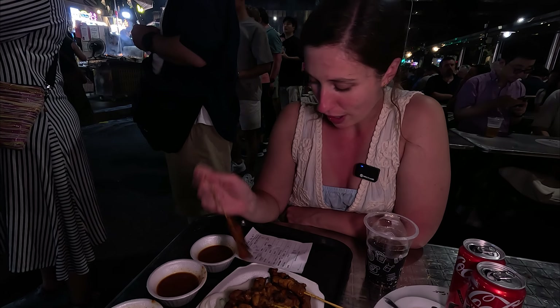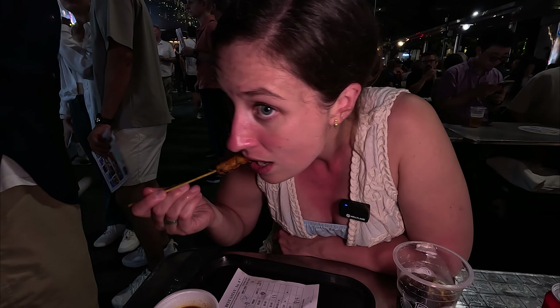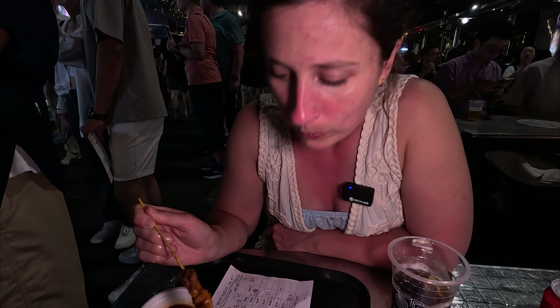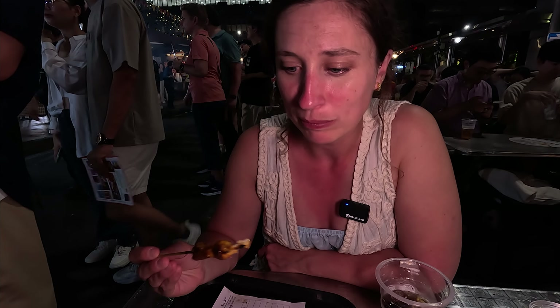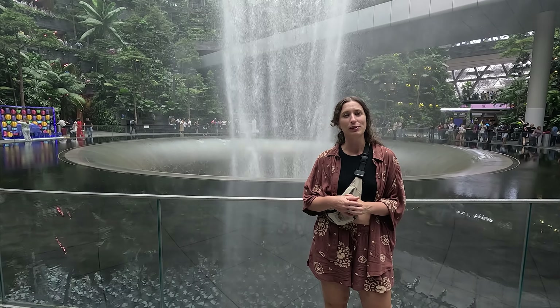Our food has arrived — we went with 15 of each, so 15 chicken and 15 beef, and it comes with sauces. Worth the 30-minute wait — it smells really good. We have just made it to Chinatown. The satay sticks we just had were absolutely delicious — highly recommend them if you're in Singapore. Jetlag is starting to catch up with us now so we're both pretty tired, and the camera battery is about to die, so we'll have a quick look around Chinatown and then head back to the hotel. See you in the morning.